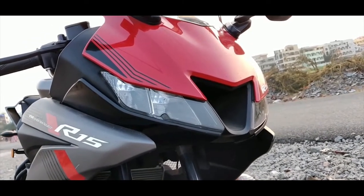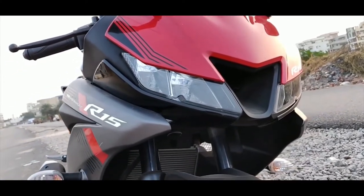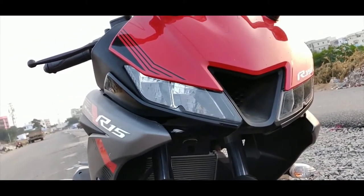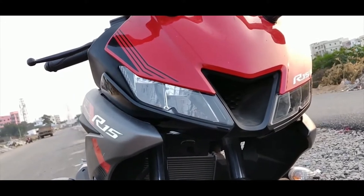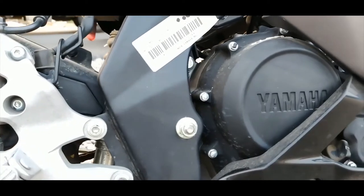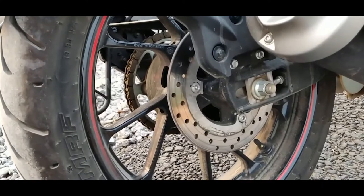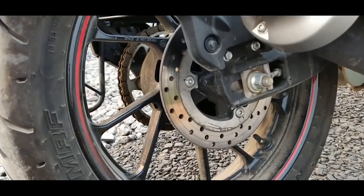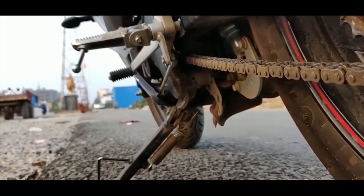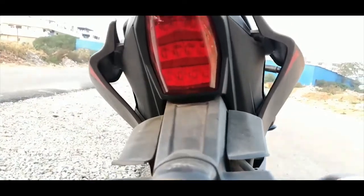The Yamaha R15 V3 is longer than the KTM RC 125, standing at 2,060 mm in length and 670 mm in width and 1,070 mm in height. The wheelbase is marginally longer at 1,345 mm. It also gets higher ground clearance at 160 mm. The kerb weight is lower at 135 kg, and the seat height is at 790 mm.